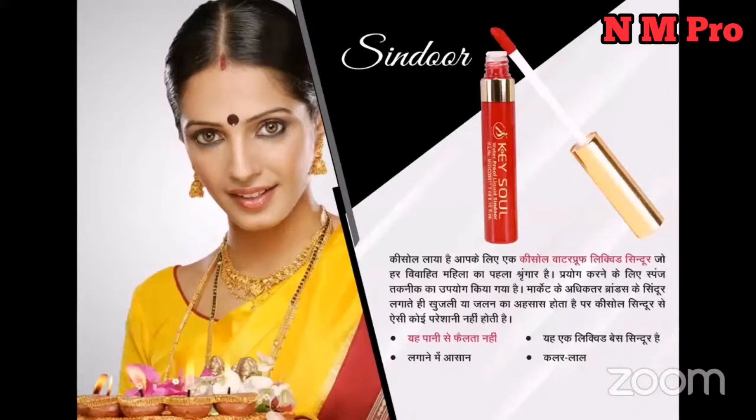This product is made with good quality — there is no chemical that will cause rash, itching, or damage to your skin. It doesn't wash off with water, it is smudge-proof, and it is liquid red in color. Every Indian lady who works in every household can use it.